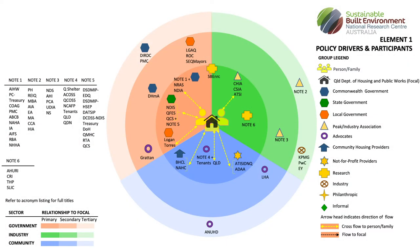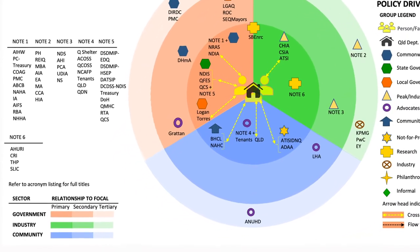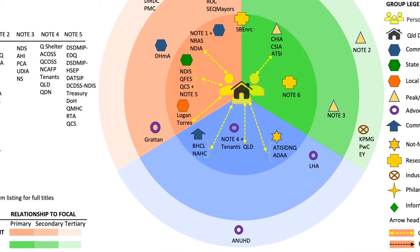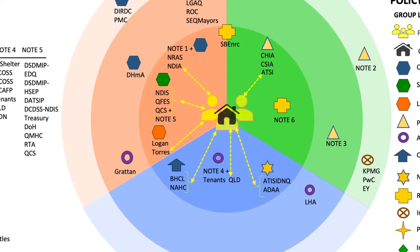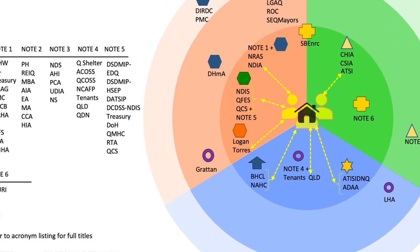It is important to note that the maps are a snapshot in time at July 2019. To help legibility, maps have been divided into three shaded segments representing the broad sectors of government, industry and community. The darker shading in the centre of the maps is home to those organisations with the closest primary links to the focal participant. We have also used acronyms throughout due to the number of participants represented in most elements.